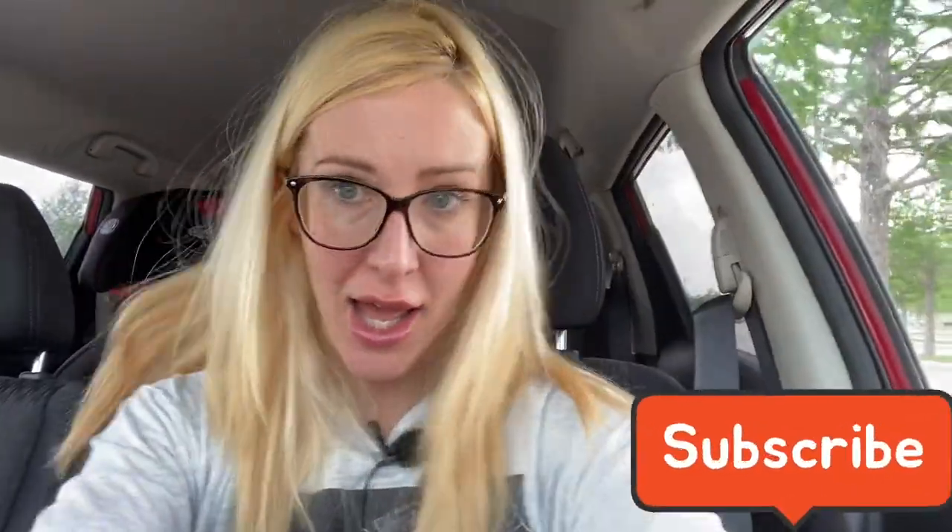Thank you so much for watching. Comment below how you've been doing and what your summer strategy is. I will see you next time, bye!